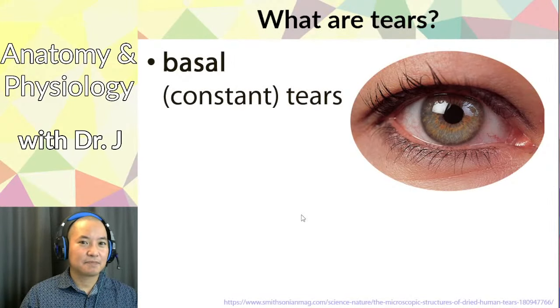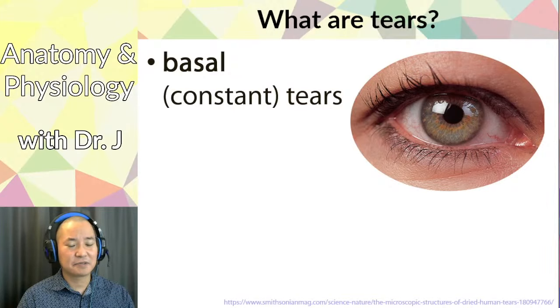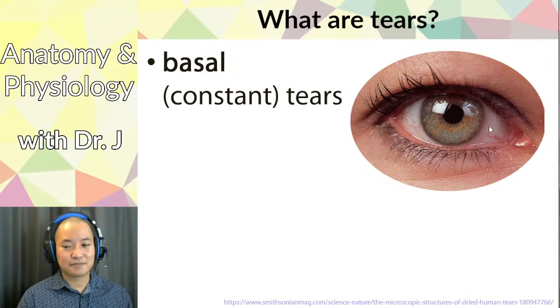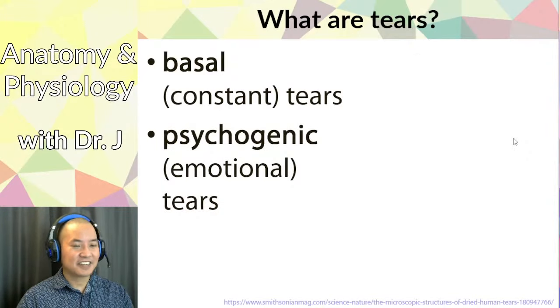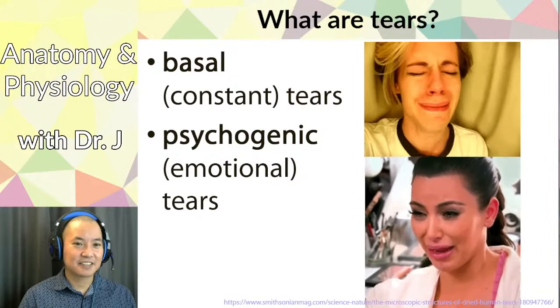There are different types of tears. Basal tears are constant background tears that keep your eyes moist — people with dry eyes produce fewer of these. Psychogenic tears are emotional tears; interestingly, their chemical composition differs from basal tears, with elevated hormones and metabolites found during emotional distress. This is why researchers don't give precise fixed percentages for tear composition.